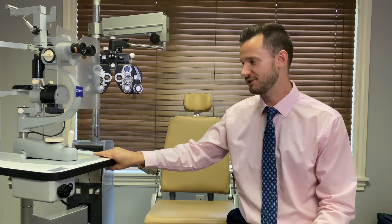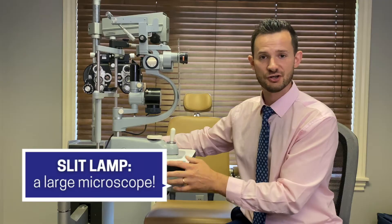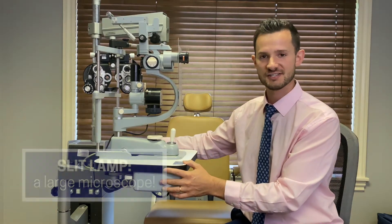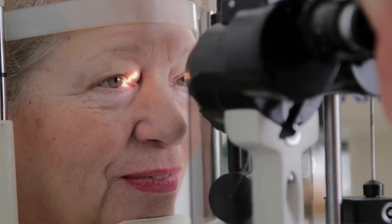Now that we have your prescription figured out, it's time for eye health. Every comprehensive eye exam must include an eye health assessment in addition to just getting your prescription. I do that with a slit lamp here. This is basically a large microscope where we can perform biomicroscopy. I look inside these oculars while facing the patient — just like a microscope in science class where you see small things much bigger — I can see your eyes and every structure inside them magnified, so I can find eye health problems a lot sooner than you may notice them.